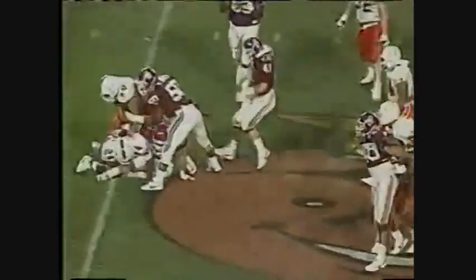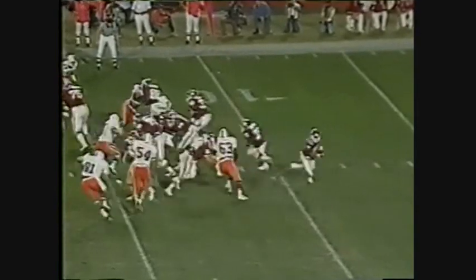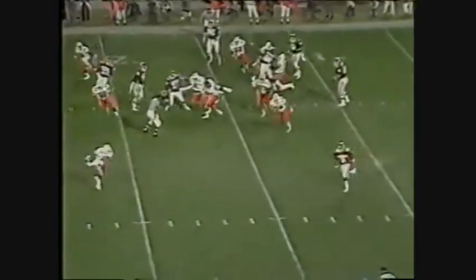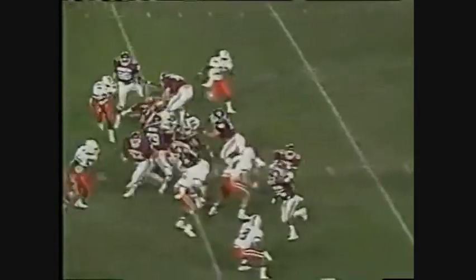The Sooner defense has been as stout as crumbling — 58 times this season, they lost 22. Calling his own number and sprinting by the defensive line is Charles Thompson. Tough football, but that can't lose the football game.